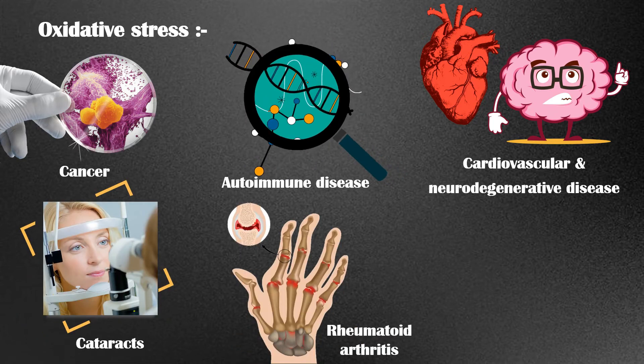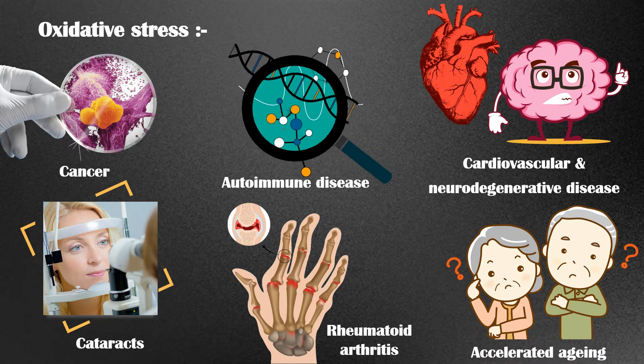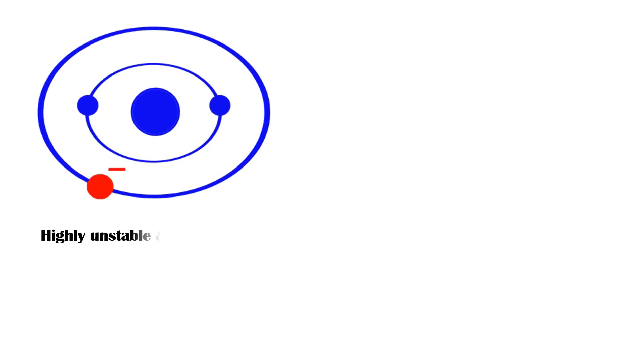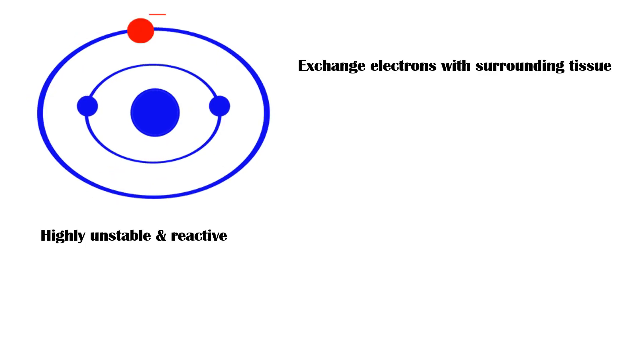Oxidative stress is also linked to cataracts, rheumatoid arthritis, and accelerated aging itself. Free radicals have unpaired electrons in their outermost orbit, making them highly unstable and reactive.